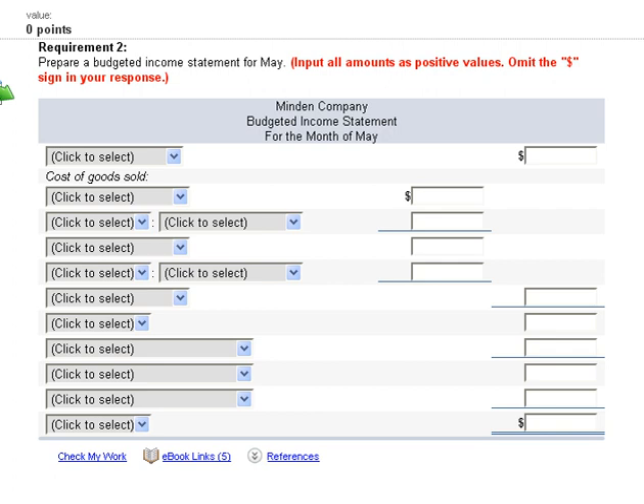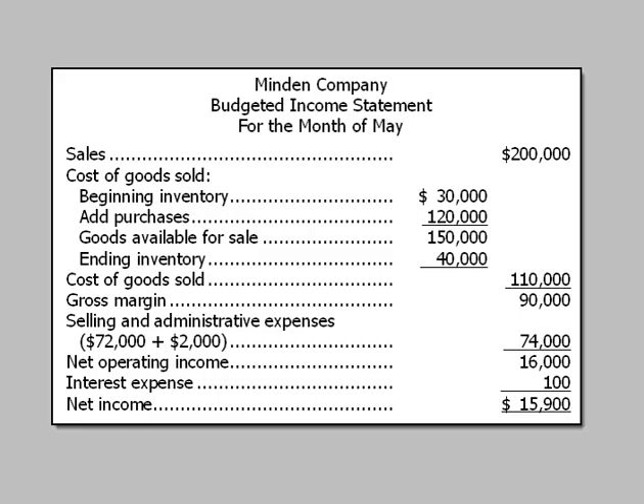Now the budgeted income statement. Sales are $200,000. For cost of goods sold, we take beginning inventory, add purchases of $120,000 to get goods available for sale, then subtract ending inventory of $40,000, giving cost of goods sold of $110,000. Gross margin is $90,000. After deducting selling and administrative expenses and $100 of interest expense, net income is $15,900.